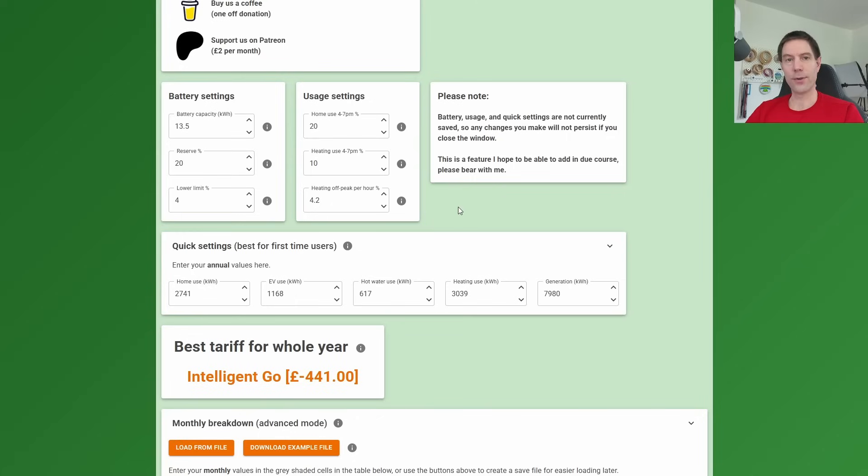That £441 figure is predicated on the assumption that we force discharge our battery down to 20%, controlled by this parameter called the reserve percentage. We've currently got this set to 20%, which means we force discharge our battery each day until it drops to 20% state of charge. In winter we may have already used the battery, but during summer we would certainly be force discharging a good 80% of our battery down to this 20% limit.